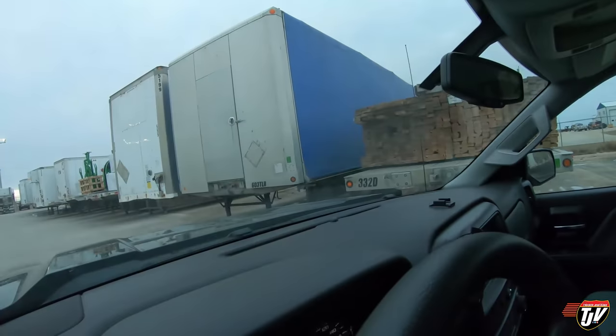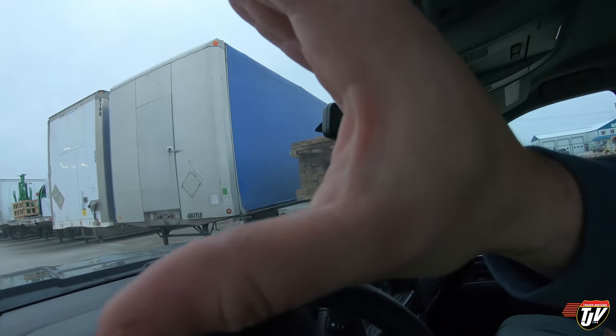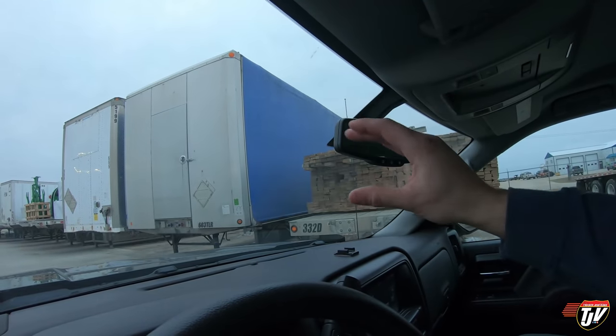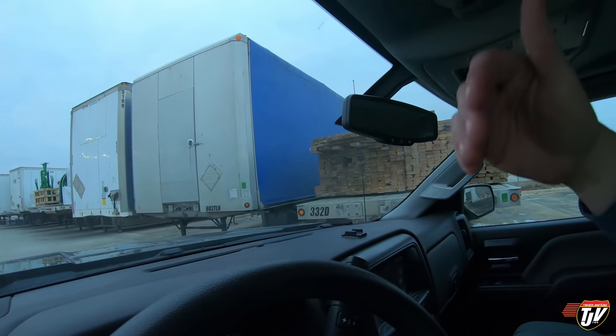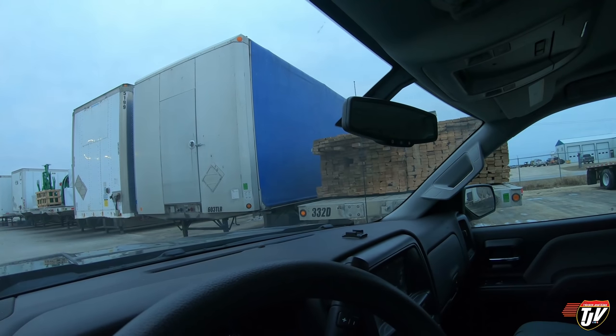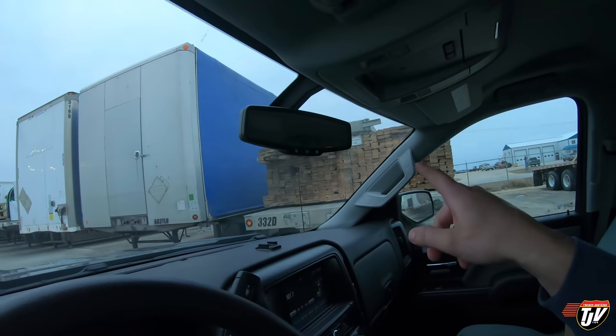I like pulling these roll-tights a lot. I find them fascinating trailers because I've never pulled them in the time I've been driving since 2006, and I just started pulling them in the last month or two. It's like a flatbed trailer but with a cover, so you never have to tarp. You just roll it closed and hit the road. But you still have to secure the load like you would on one of those.